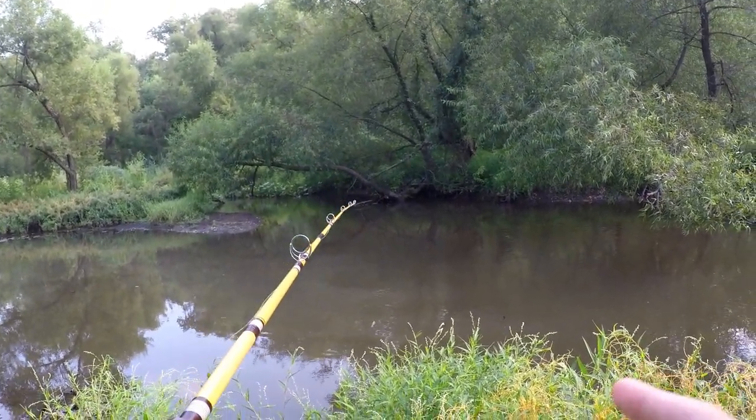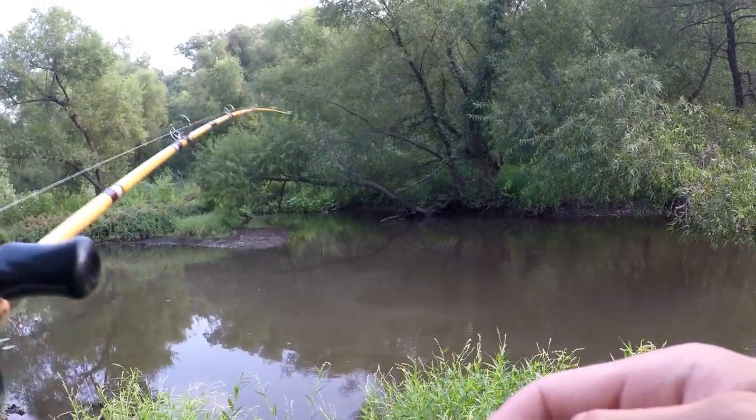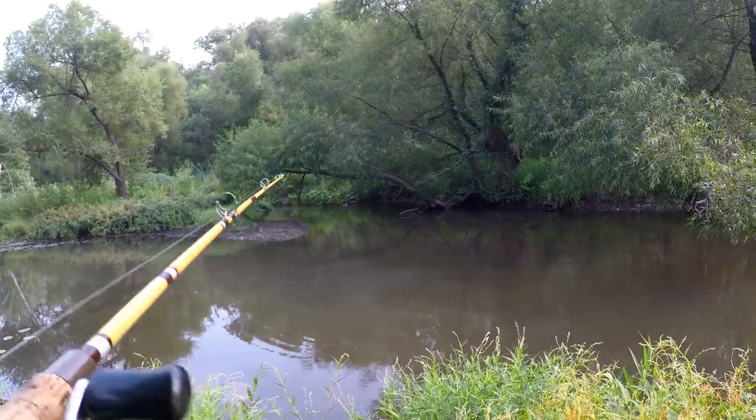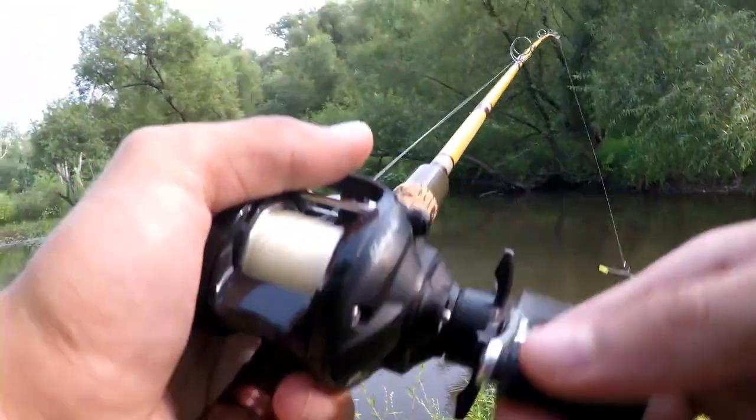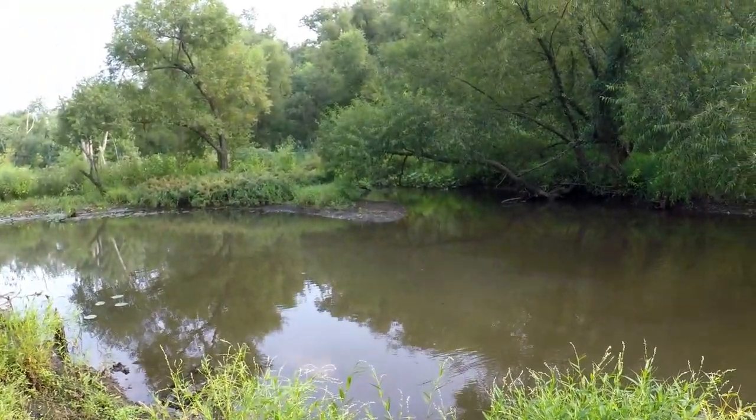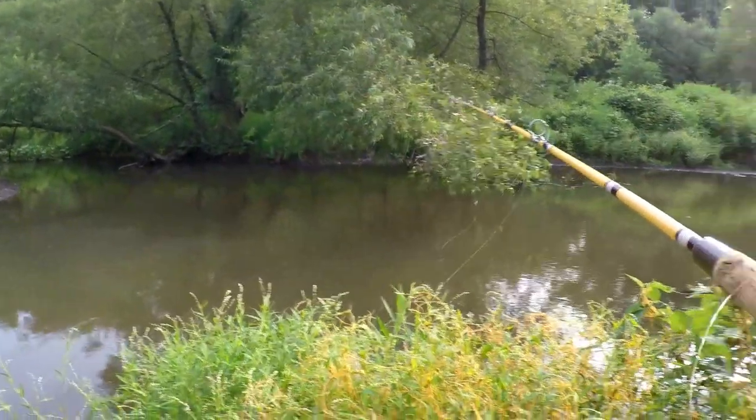It's gonna be so hard to set the hook because this rod is just so wobbly — it's so weird. If you guys want to know, I have no idea what the name or brand of this rod is. It says no info on it anywhere.